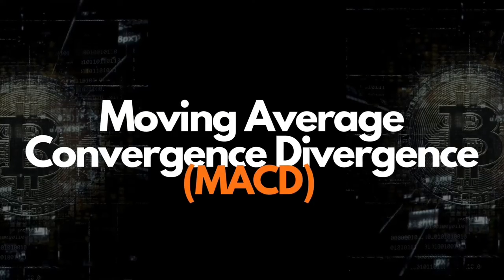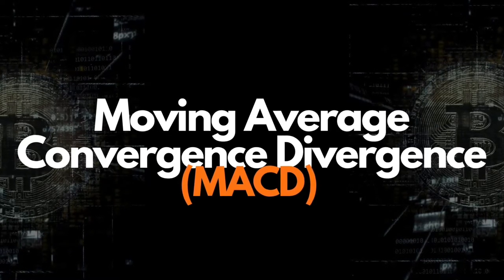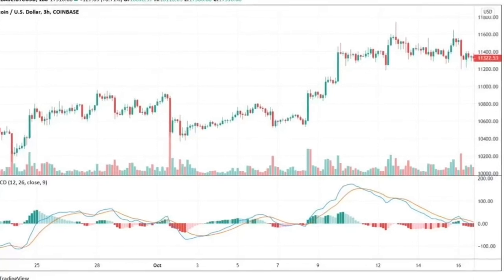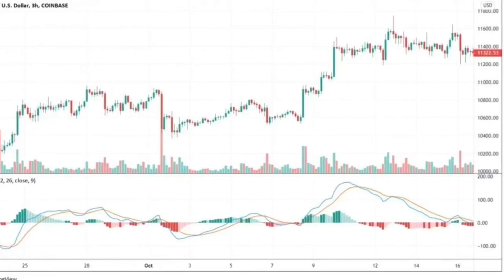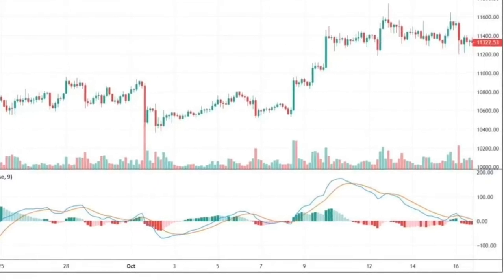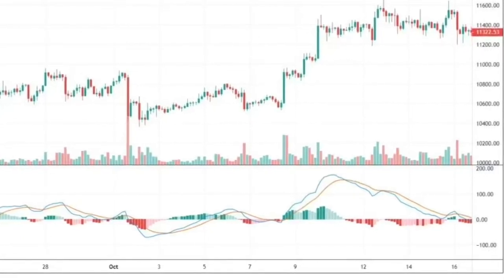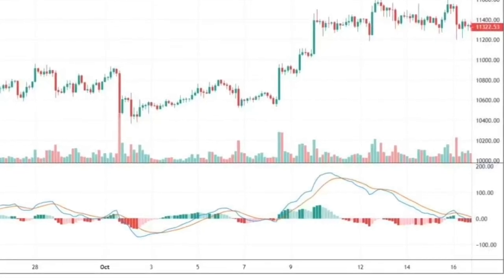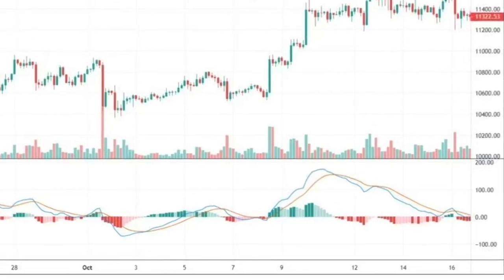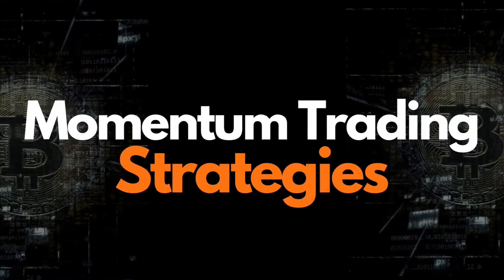Moving Average Convergence Divergence, or MACD, is a bit more sophisticated — it behaves like both a momentum and trend-following indicator. The MACD merges two exponential moving averages, calculated by subtracting the 26-period EMA from the 12-period EMA. The two lines displayed on the MACD chart are the MACD line and the signal line, which can determine changes in price momentum and provide buy or sell signals. There is also a histogram representing the difference between the MACD line and the signal line. When the two lines depart from each other, momentum is considered more substantial and traders can be more confident that the current trend will continue.